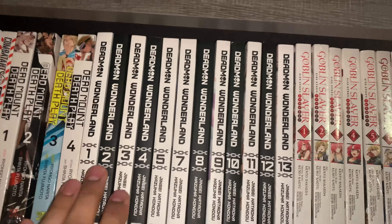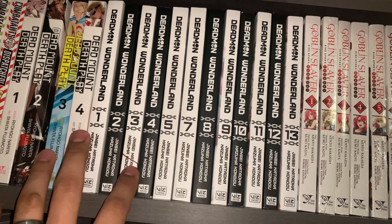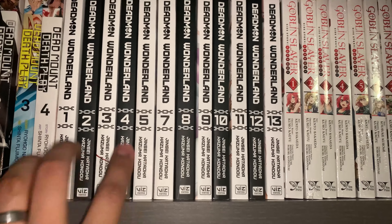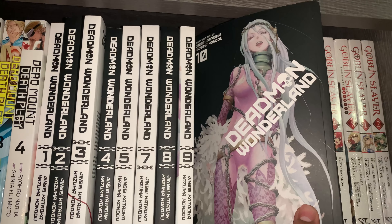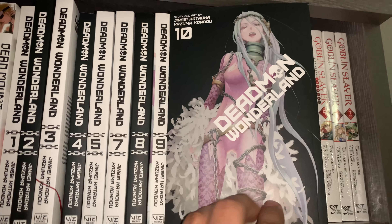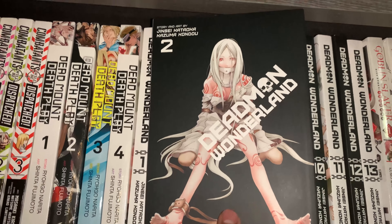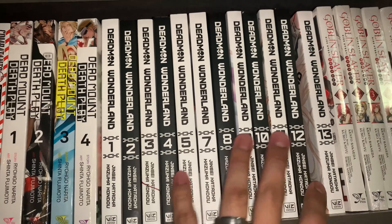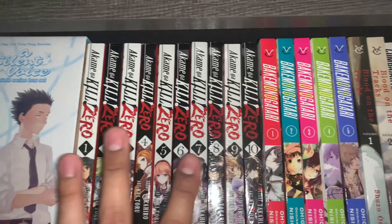Next up I got Dead Man Wonderland. I wanted to pick this one up mainly because of the way these spines look — I really love how the white-black, white-black alternating pattern looks here. I am still missing Volume 6, the last one that Right Stuf hasn't sent over yet, so once I have that I'll finally have all these spines complete. As far as covers go, I remember liking Volume 10 because of the purple, and also Volume 2 — I just think the character design is really cool. Akame Ga Kill does that same white-black alternating pattern on the spines as well.